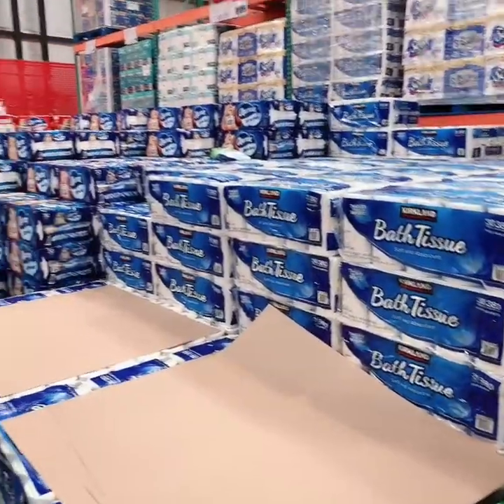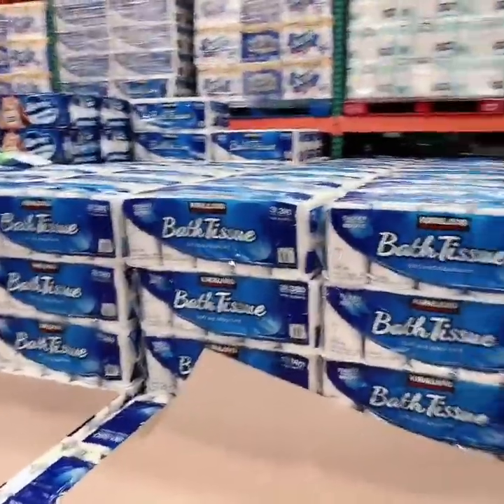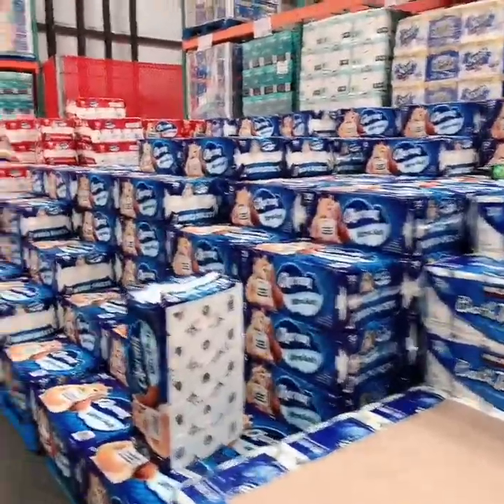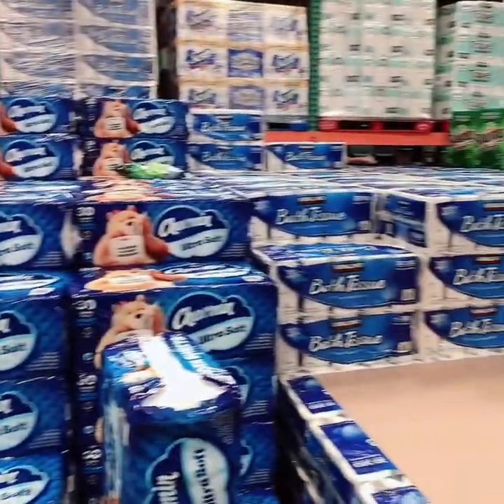Of course, this is a no-brainer. I think all of us remember the days of COVID when we were stuck in the house for weeks and did not have access to stores. The same thing could happen during a hurricane or a tropical storm. You want to make sure you have plenty of toilet tissue just in case.